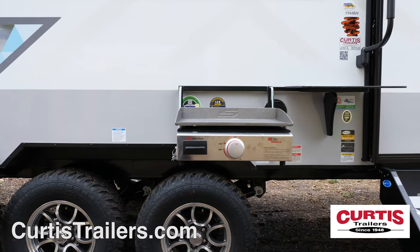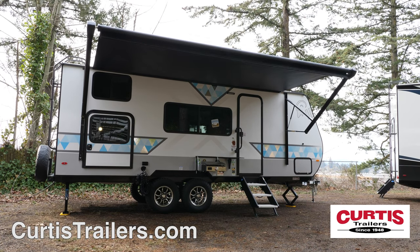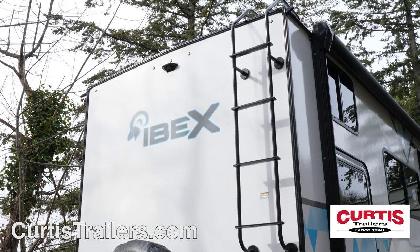Enjoy an outdoor cookout thanks to the pull-out stovetop below a full-length power awning with LED lighting. The back of the trailer features a spare tire, full-length ladder, and backup camera prep.